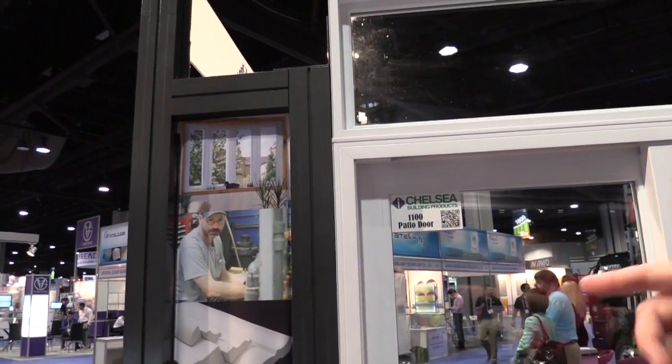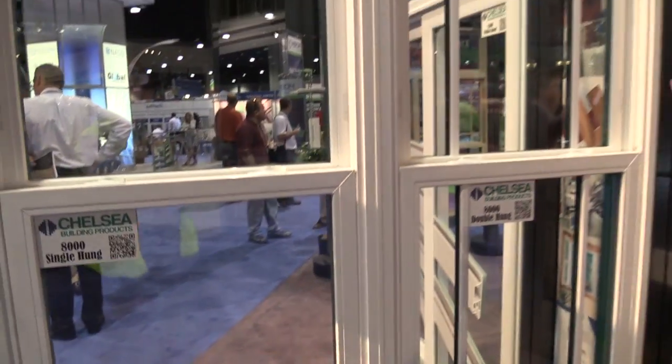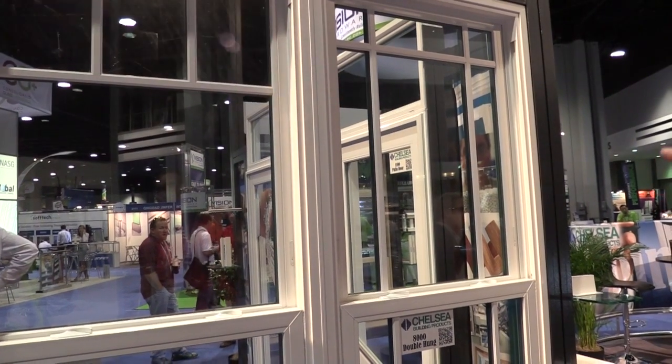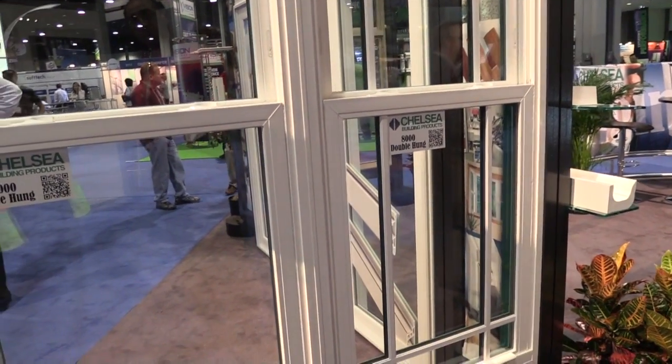Our colored product line is the 8000 series, just around the corner. It comes in double hung and single hung series, and this particular product line is targeted to the high-end remodeling market as well as the commercial market.